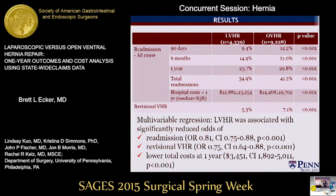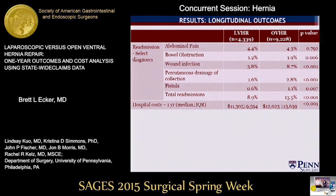With concern that our multivariable model may have inadequately accounted for differences in patient characteristics driving this result, we a priori defined readmission in two ways: readmission was defined as both all-cause and also secondary to select diagnoses. These were abdominal pain, small bowel obstruction, wound infection, percutaneous drainage of collection, and fistula occurrence.